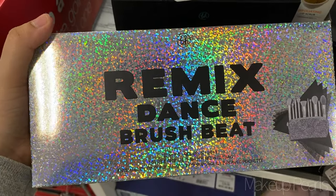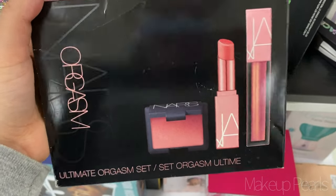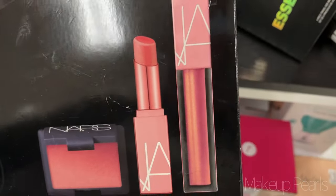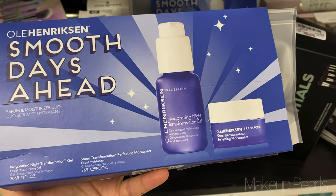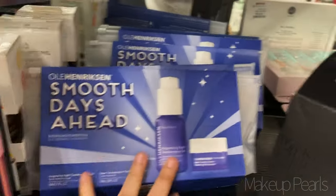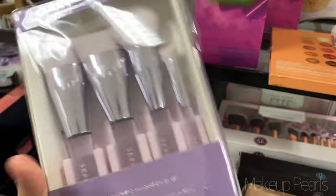I found the flexible coverage pressed powder and these are currently going for $10. From BH Cosmetics, I found the Remix Dance brush set currently going for $14.99. From NARS, I found the ultimate set — going for $29.99 — you get a blush, a lippy, and a lip gloss. From Ole Henriksen I found the Smooth Days Ahead duo set, currently going for $16.99 — I found a couple more back here.